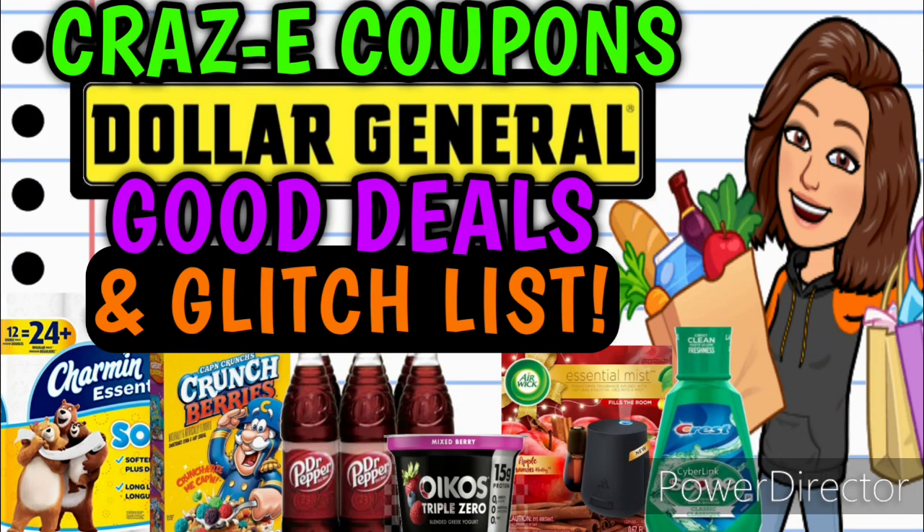Hey guys, it's Crazy Coupons. Welcome back to my channel. In today's video we're going to be going over all of the good deals that are going on at Dollar General this week, and we have a lot of glitches to go over.